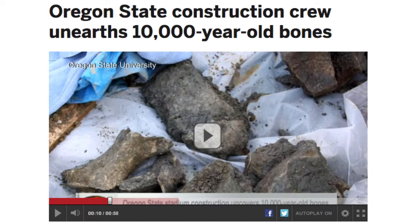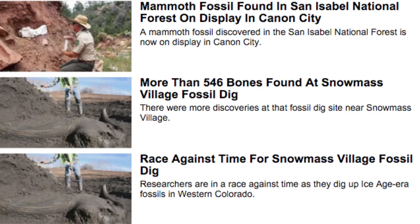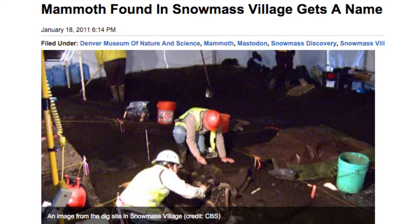You can walk a lot of rock and not find fossils. Another way that fossils are found — and there are some great examples — things like the mammoths that were found in Colorado recently. The mammoths were found because they were excavating a foundation for a house or a basement.